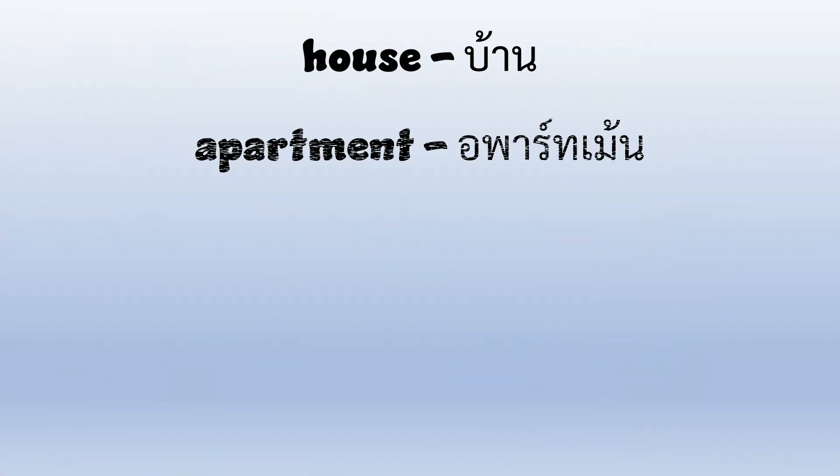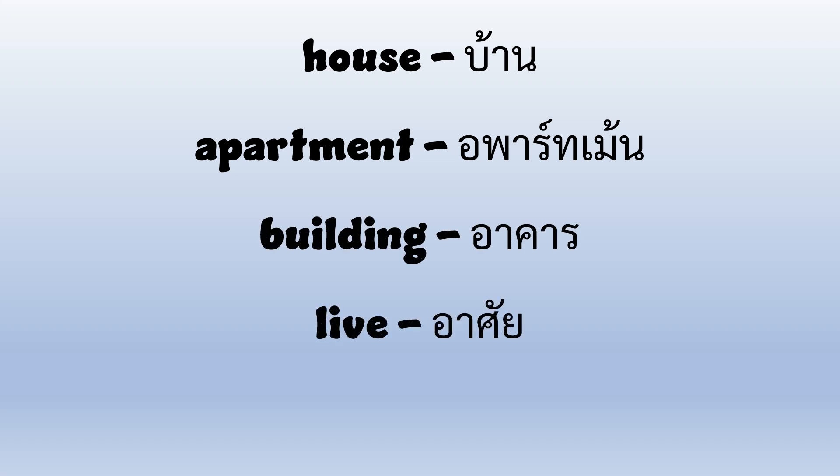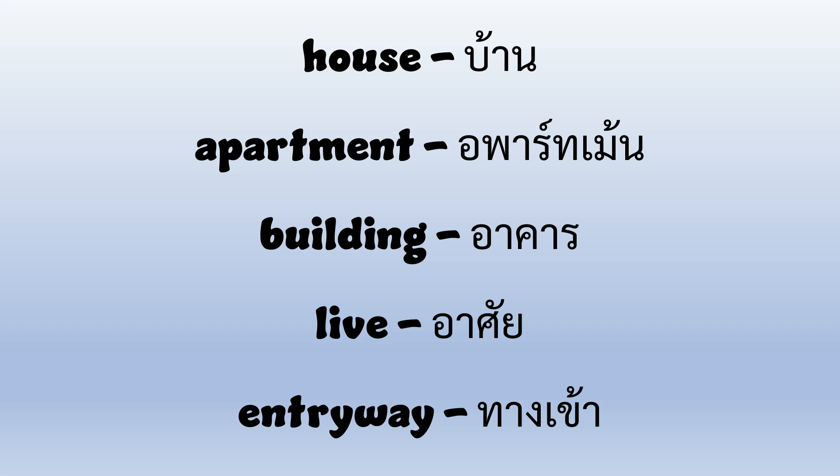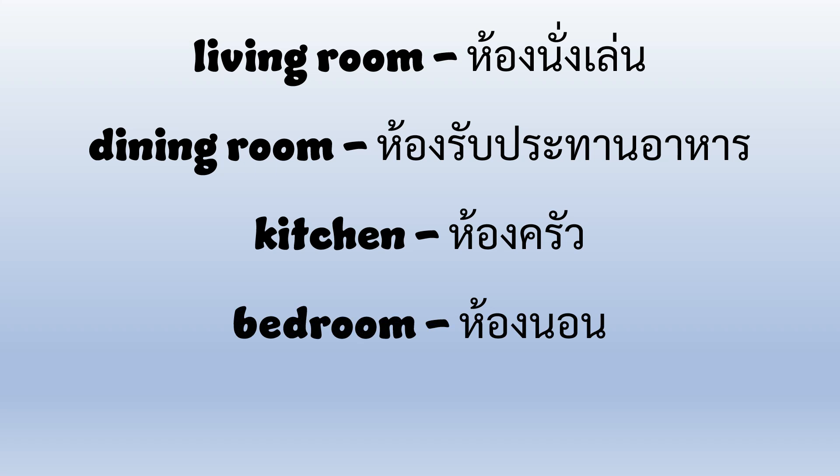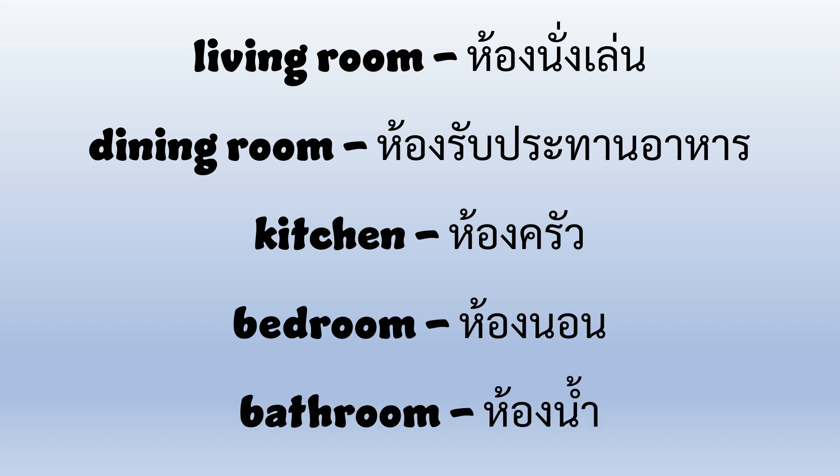House, Apartment, Building, Live, Entryway, Living Room, Dining Room, Kitchen, Bedroom, Bathroom. Let's take a closer look at these words.